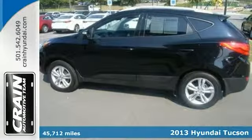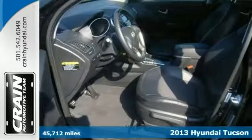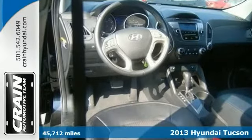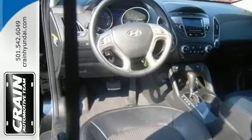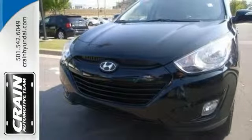Here's a Carfax one-owner 2013 Hyundai Tucson GLS. It doesn't disappoint — it comes with all the quality and understated opulence buyers have come to expect. It's versatile and will please even the most discerning of buyers. Stop in today and find out for yourself.